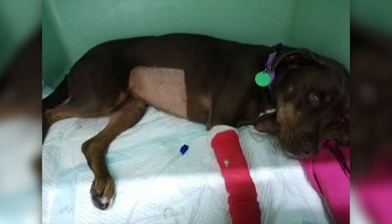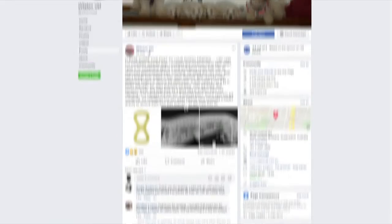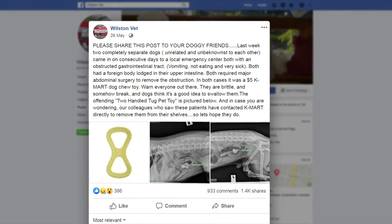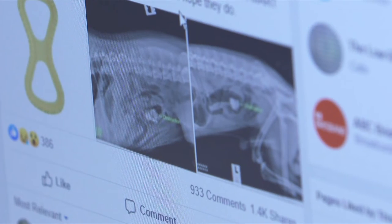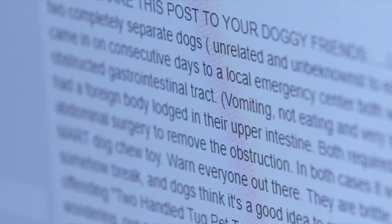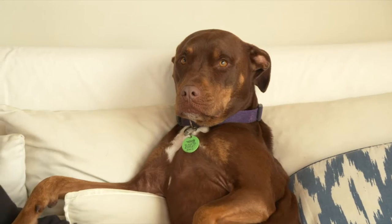But then they heard they weren't the only ones. A vet in Brisbane posted a warning about the toy, saying parts had been found in the intestines of two other dogs. So that's when it came to our realization that it wasn't just bad luck or an unfortunate incident — it was relative to this particular toy that Kmart was still selling.